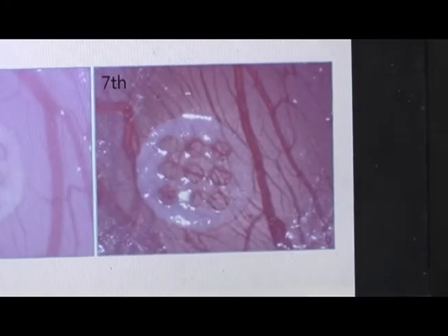By stimulating the growth of new blood vessels, it can be used for any type of tissue. You can put the bandage anywhere and it will cause new blood vessels to grow.